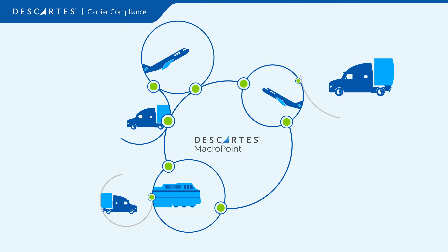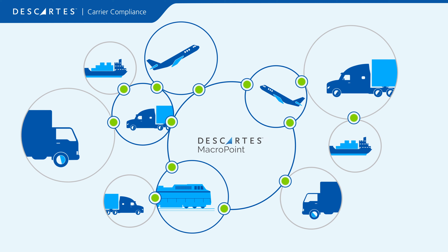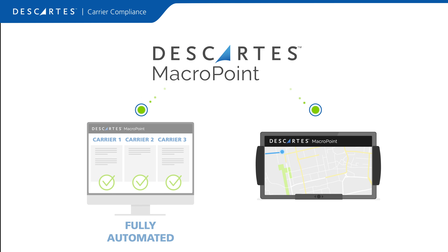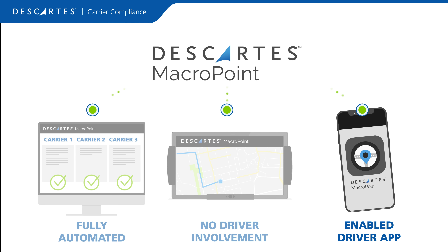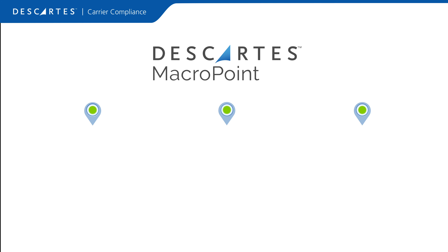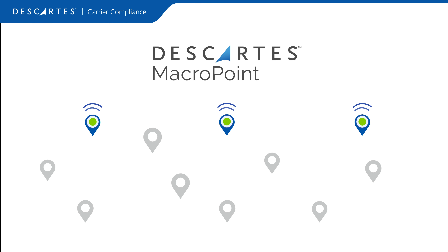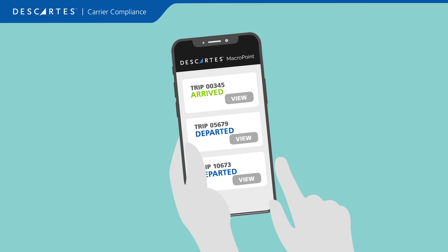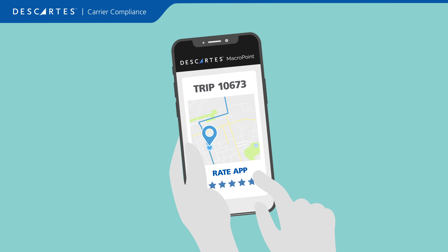We provide connectivity to as many carriers as possible using integration with their TMS, connection to ELDs or GPS on their trucks, and the Macro Point for Truckers mobile app — a simple, rapid way to provide visibility into the Descartes Macro Point platform. We have connectivity with the vast majority of ELD and GPS providers, and our app is the most widely used and highest rated for carrier visibility.